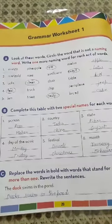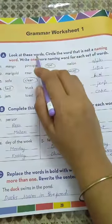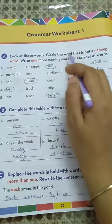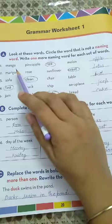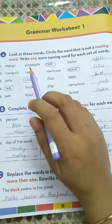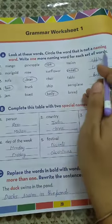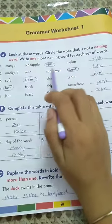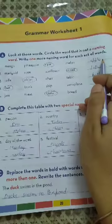So here's the first exercise given, that is Exercise A. Look at these words — circle the word that is not a naming word. Here are the sets of words given. We have to circle the word that is not a naming word. Write one more naming word for each set of words, matching the same category as the other naming words given.